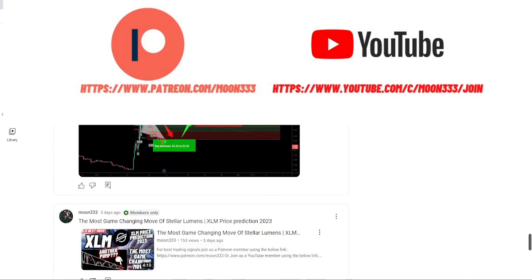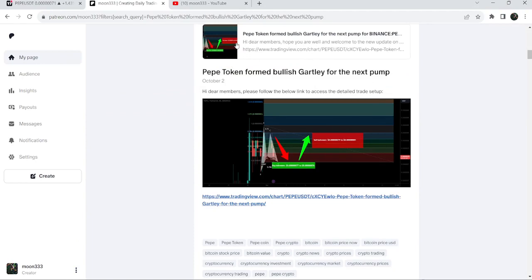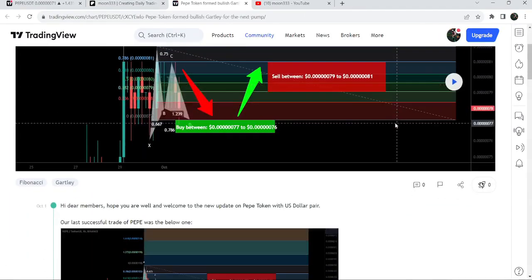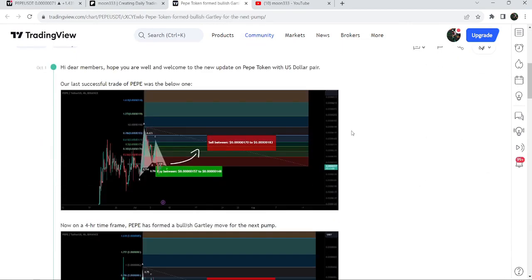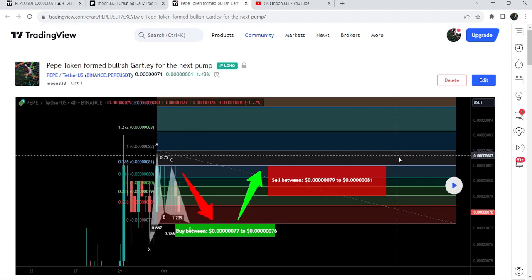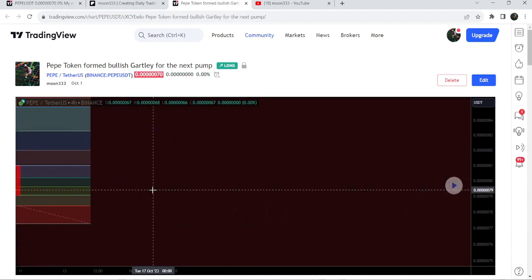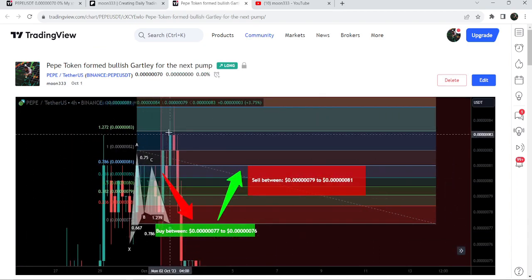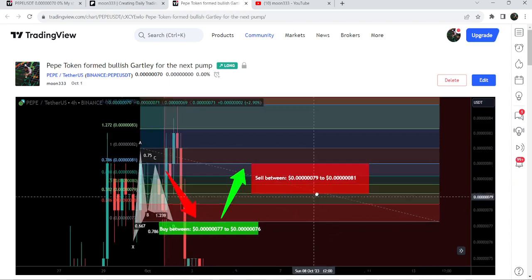So let's start the analysis. First of all I'm going to begin with my most recent trade signal for Pepe that I shared a few days ago on 1st of October. I shared this idea — that was a harmonic bullish reversal Gartley pattern that Pepe formed with the US dollar pair on a 4-hour timeframe chart. After the pattern completed, you can see the price started a very nice reversal from this buying zone, and this was almost a 12% pump on the 4-hour timeframe chart.